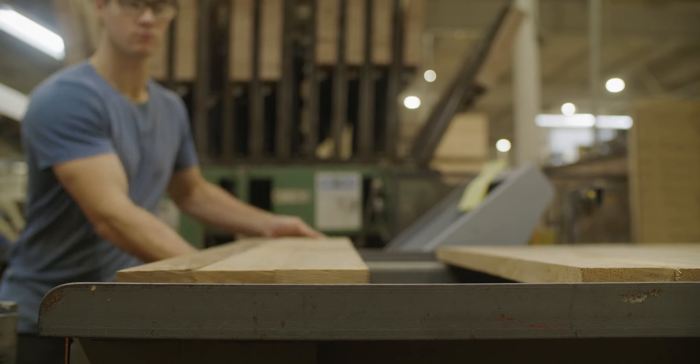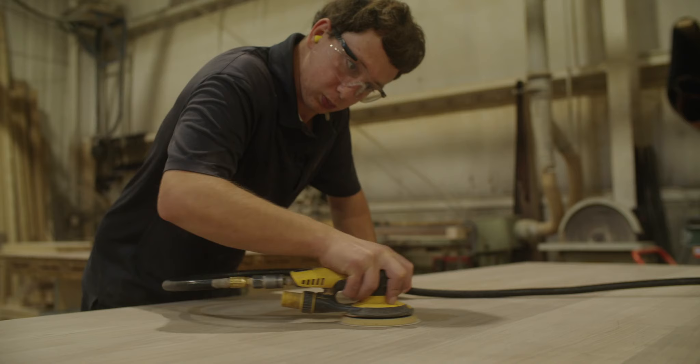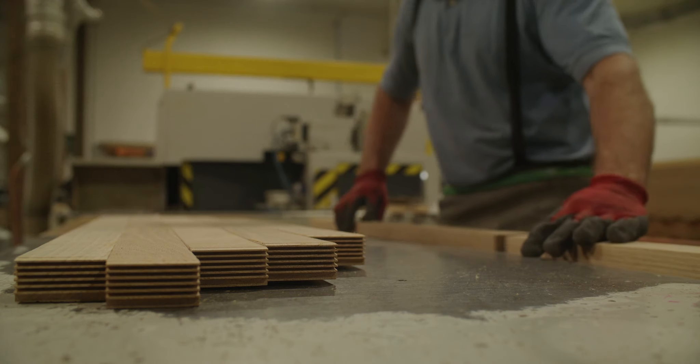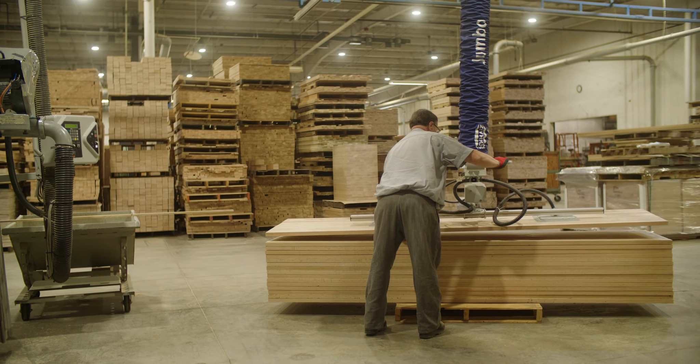We have our own molding shop and we also have our own dimension plant where we're going to take a rough board, plane it, rip it, chop it, defect out any of the defects that are there, and then re-glue it. We do a lot of stair treads, a lot of stair components, panels, tabletops, conference rooms, and stuff like that.